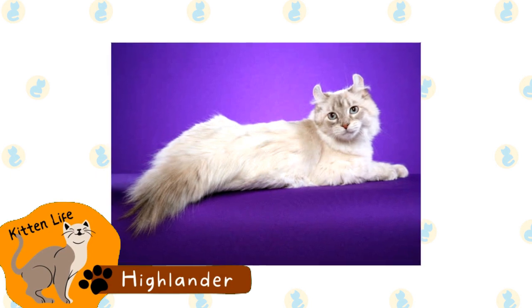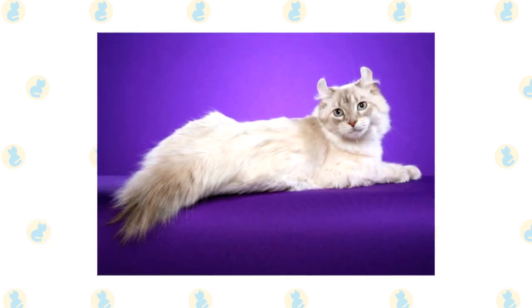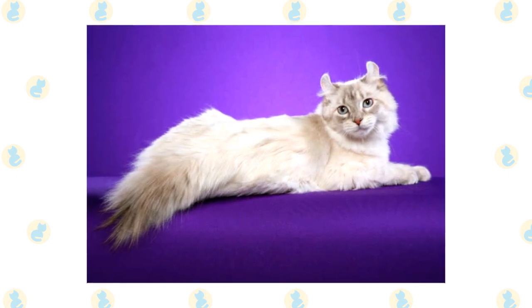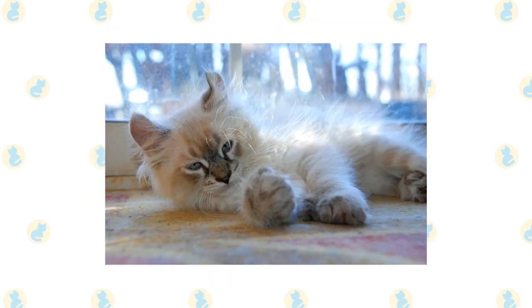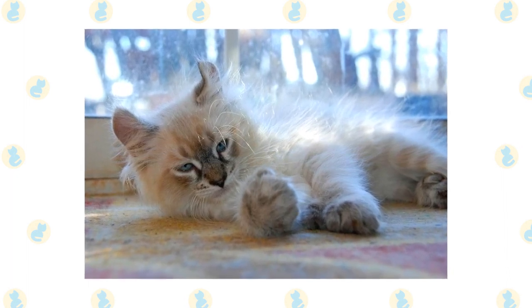Highlander. A relatively new breed, the Highlander can sometimes have a pointed coat. This breed is created by crossing a desert lynx with a jungle curl. While the foundation stock is mostly domestic cats, they are technically a hybrid wild breed, which makes them illegal in some areas.